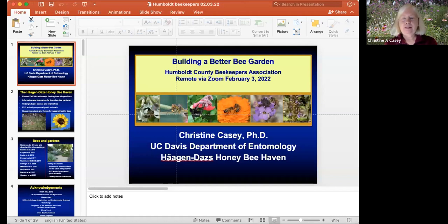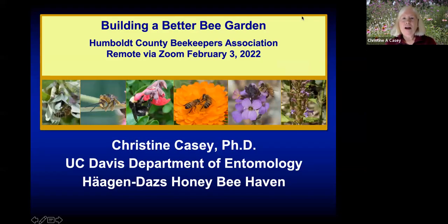Thank you very much. I really appreciate the opportunity to speak with you tonight and share some of the work that we're doing at Davis, as well as work that other groups are doing, so that we can all make our gardens as healthy as possible for bees. I'm going to talk about building a better bee garden, beginning with an overview of the haven and some of the common bees that you'll see there, as well as probably in your own gardens.